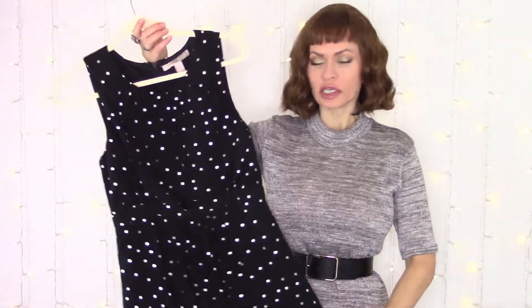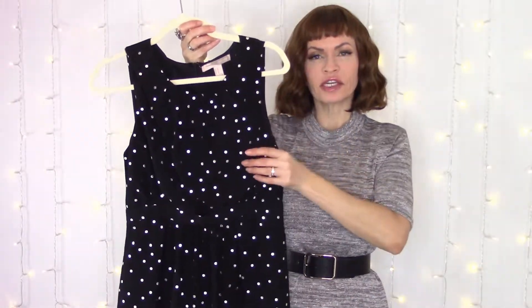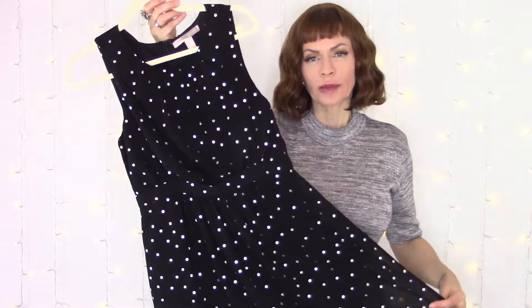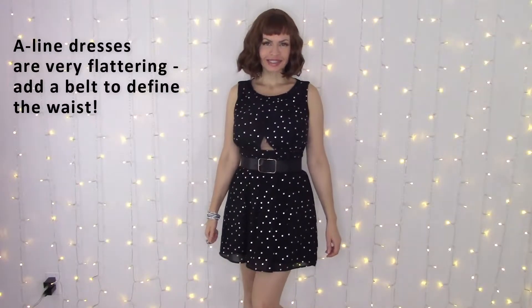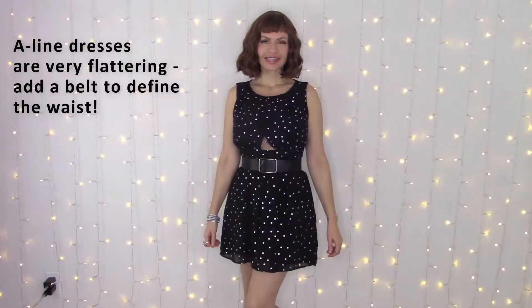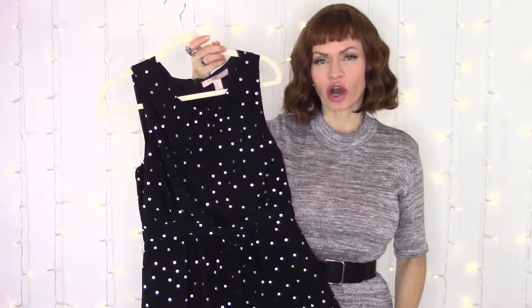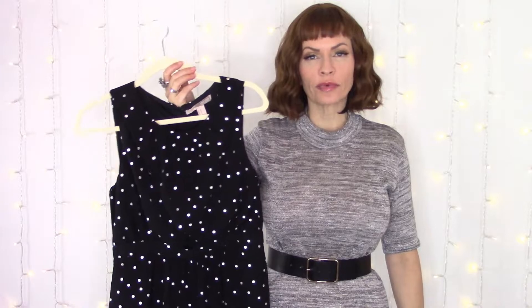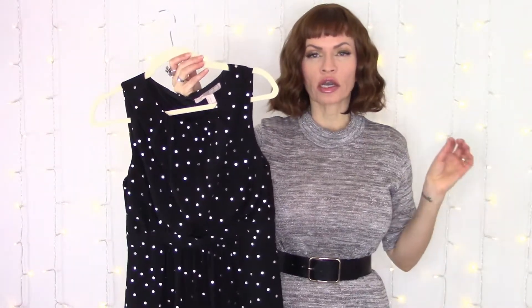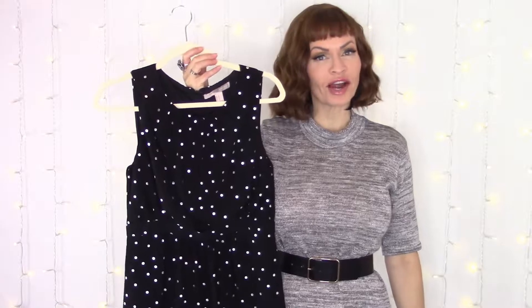An outfit that I think is really cute is a skater-style dress. A skater style usually means it's a little bit fitted at the top and then flares out in an A-line type skirt at the bottom. This one is a really cute, very simple one from Forever 21 — black with silver polka dots, with a little tiny keyhole in the stomach area. A nice A-line skater-style dress can be very appropriate and really nice looking on a person with an hourglass shape.